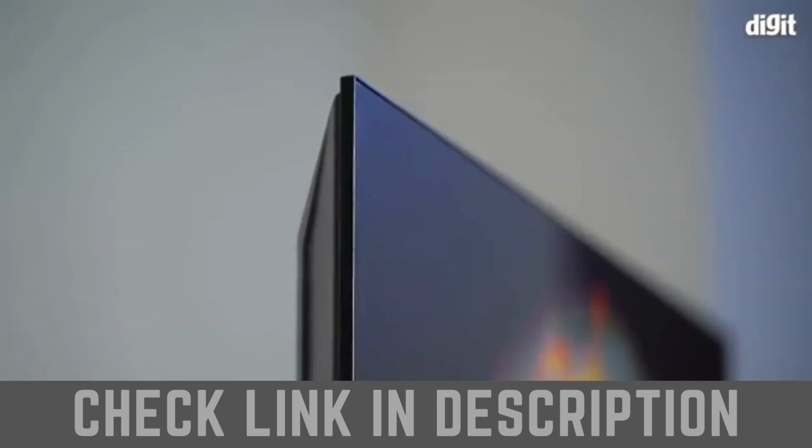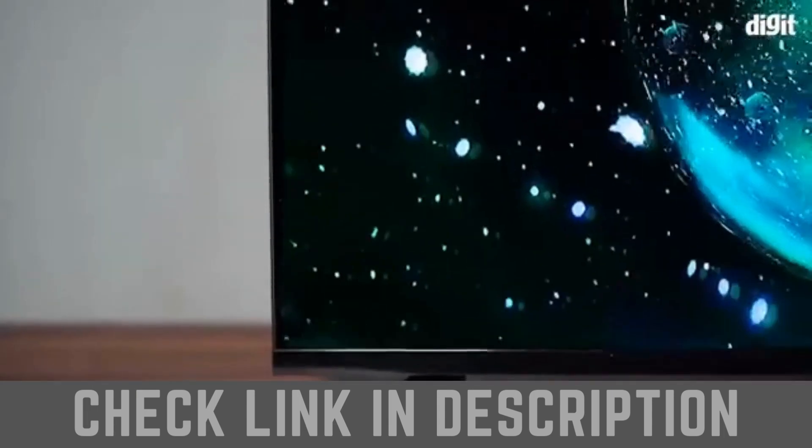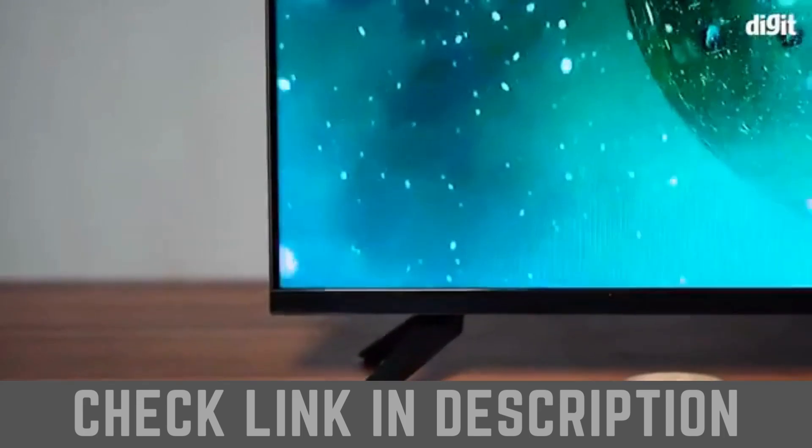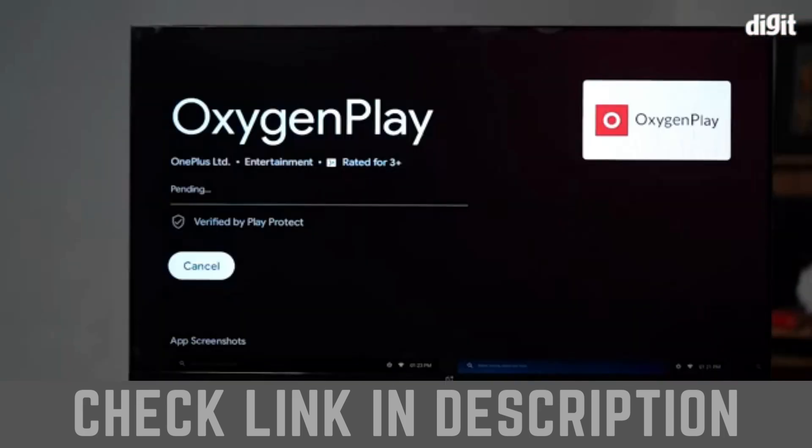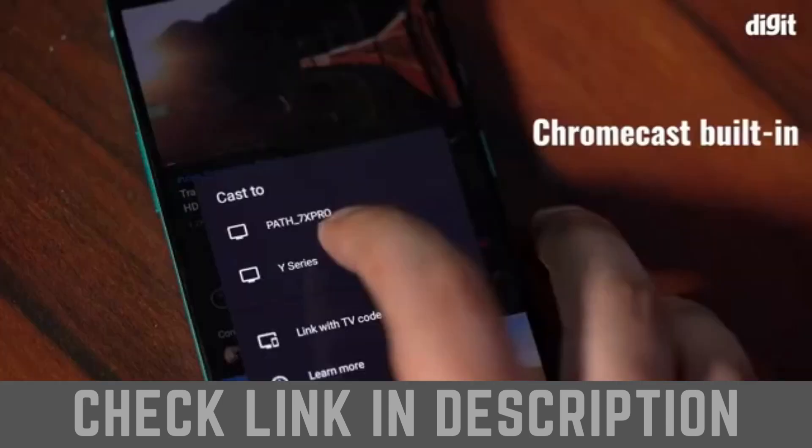The 32-inch TV is a Full HD TV with a resolution of 1366 x 768 pixels at a refresh rate of 60Hz. The TV runs on Android TV and also comes with OnePlus's Oxygen Play UI. It also supports Google Assistant and Chromecast.